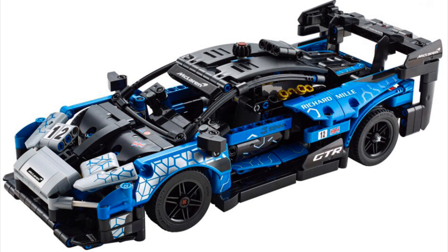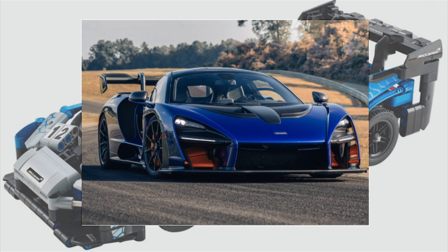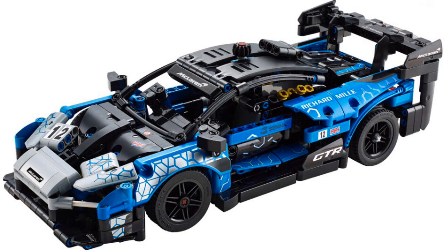I love the McLaren Senna as a car. I'm sure the GTR is just the track version, and I'm sure it's great too — I'll throw up a picture of the actual car. It looks amazing, but the road car, oh my god, that car looks so good. I mean, if I had a million dollars, I'd be spending it on a McLaren. What can I say? Even if they blow up half the time, McLarens, they're cool.